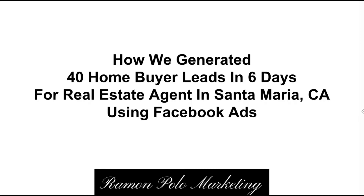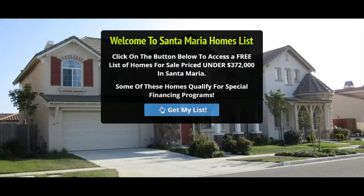I'm going to show you the campaign and the landing page so you understand the strategy behind the effective Facebook ads. This is the landing page — the page where we were sending people from Facebook. It's a very simple landing page where we offer a list of homes priced under $372,000 in Santa Maria, California, which was the average selling price of homes there. We were offering this attractive offer because it was below average, so people were interested.